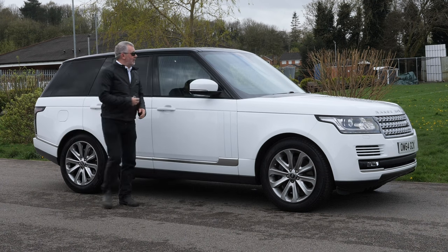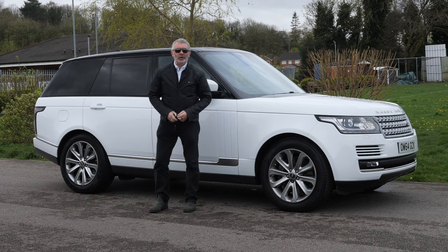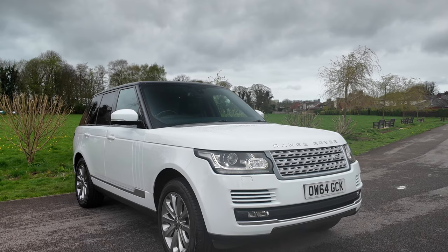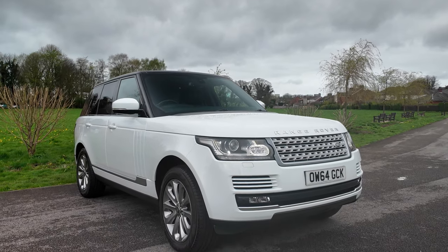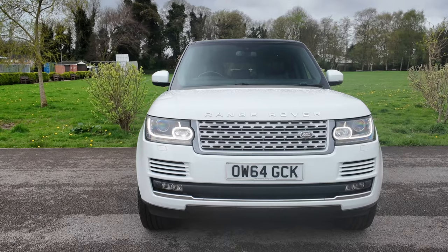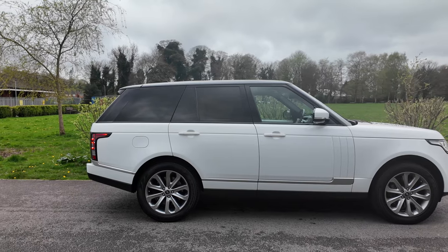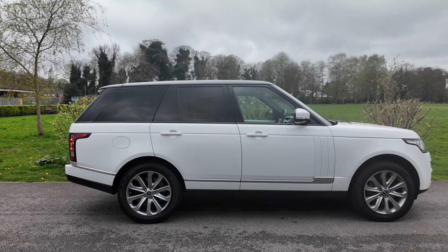Hi, my name is Barry Crampton. Today I'm going to show you around our Range Rover Vogue, then I'll take you for a ride in it, but first I'll tell you a little bit more about it. It's a Range Rover 4.4 SD V8 Vogue, 2015 on a 64 plate, two owners from new, and it's done 82,059 miles.